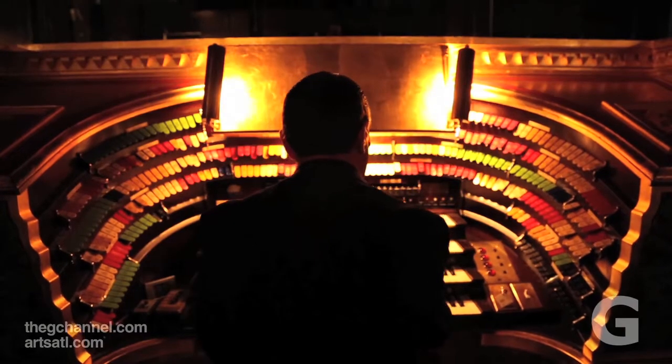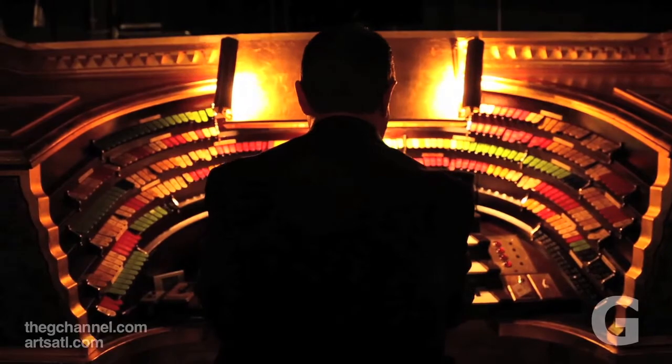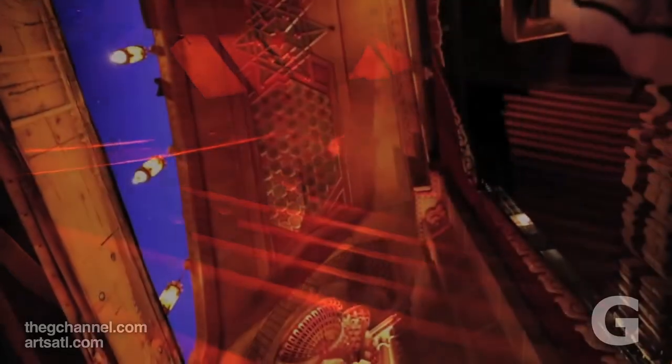I wrote a piece for our American Theatre Organ Society Journal once that explained the 17 brain functions that are going on all at the same time. I tell people I can do this, but I can't balance my checkbook.